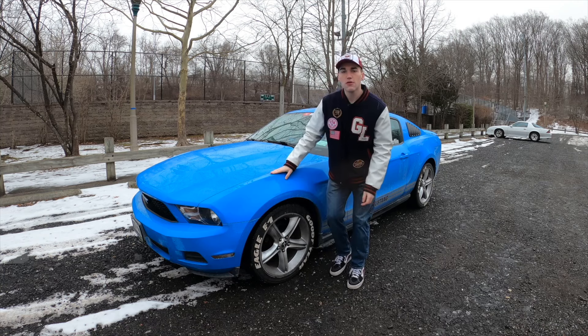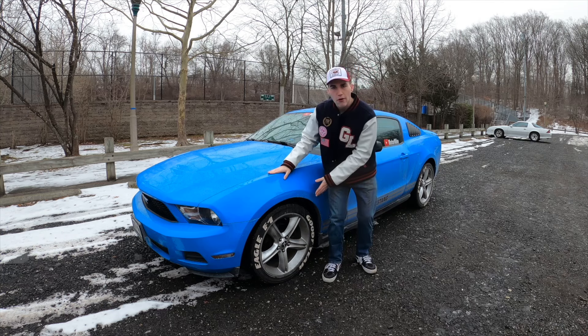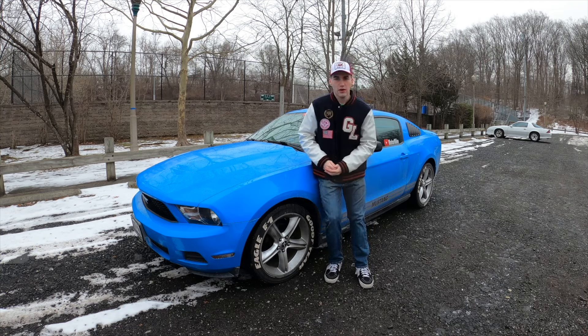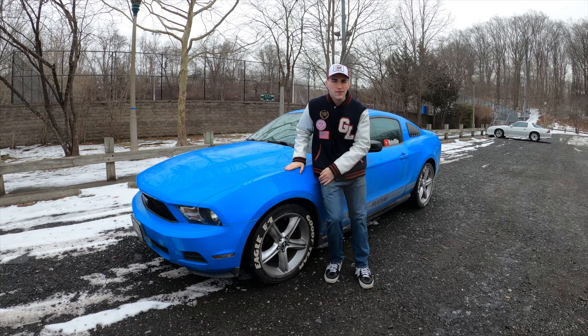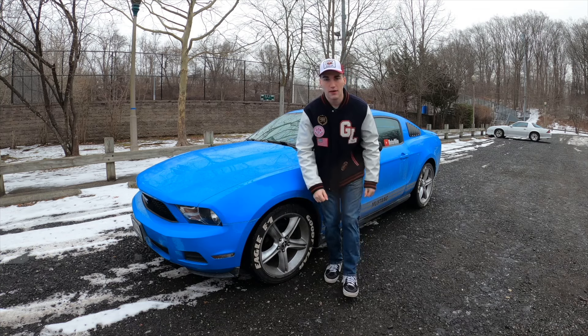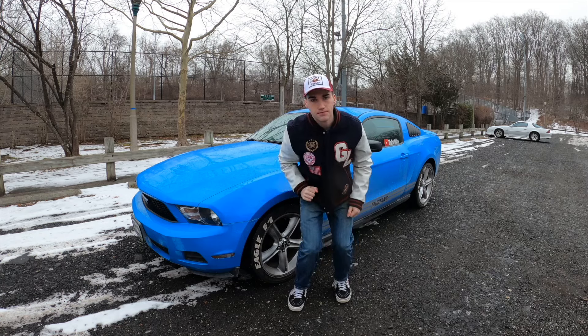Today we're going to focus on the main star of this show, the Motor Mike vehicle itself — the 2010 Ford Mustang. Without further ado, let's get into this video. Let's take it for a drive and just have fun. It's one year on YouTube. Motor Mike has been on the internet.